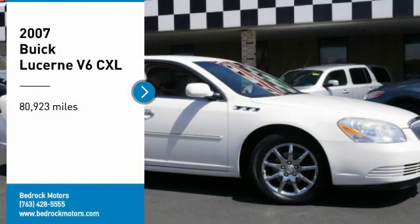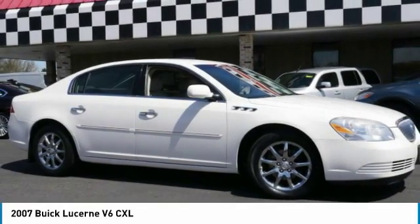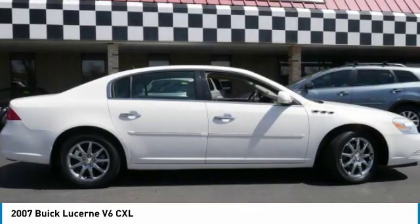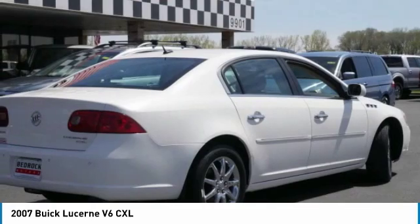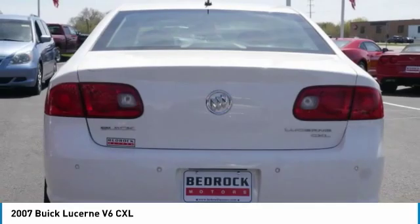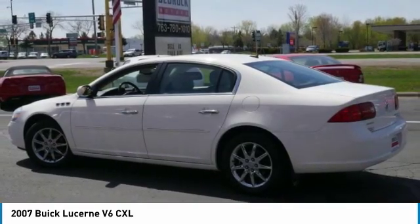Take a ride in a 2007 Lucerne. This large front-wheel drive sedan is a quiet and refined cruiser. It comes with soft suspension, which results in a plush, absorbent ride. It is contemporary in appearance and available with all modern-day features.